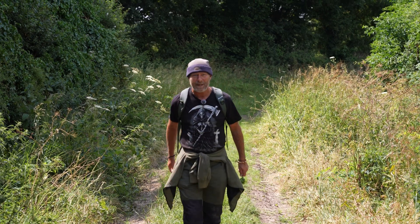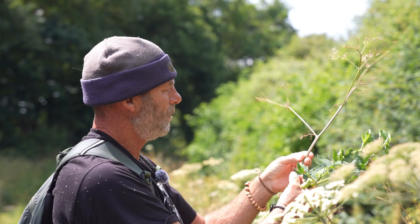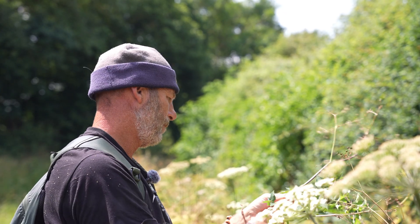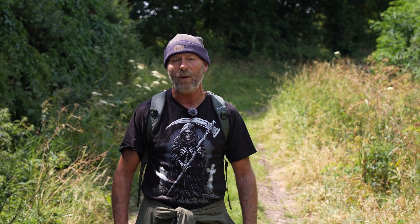Hello and welcome to another video with me Steve England Outdoor Learning. Wild food foraging is a fascinating subject and it's something that I've studied for over 50 years. In the world of wild foods it can be very complex, and in the press recently there was an incident where some foragers went out and misidentified a member of the umbilifer family of plants and they all ended up poisoning themselves in hospital.